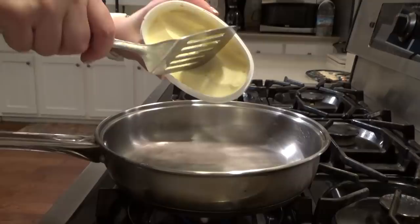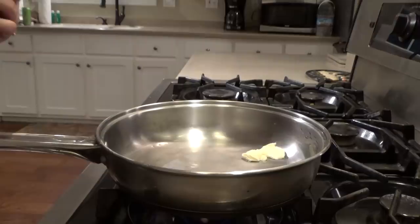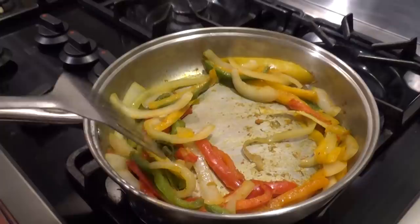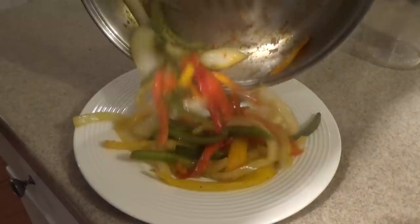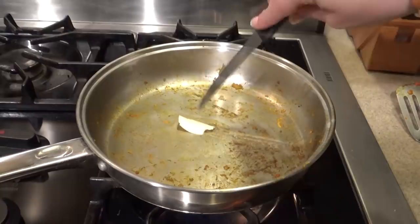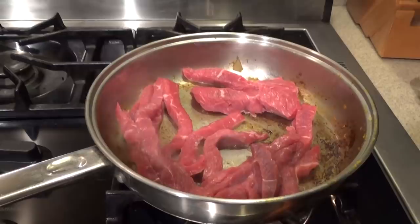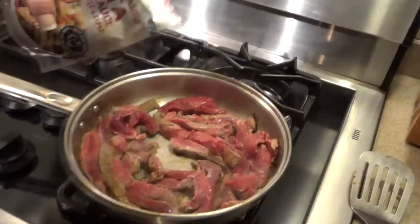Now, cooking in an Airbnb can kind of be a challenge sometimes because you don't have everything that you would normally have at home. So now that the onions and peppers are a little bit softened, I'm gonna go ahead and take them out of the pan. And then just to make sure that my meat doesn't stick, I'll add a little bit more butter in here. I know this looks like I'm crowding the pan, and I kind of am because this pan is kind of small — but I'm really not gonna worry too much about it because I need to get this dinner cooked quickly. It's getting late. I'm gonna go ahead and cook this according to the directions on the fajita seasoning packet.